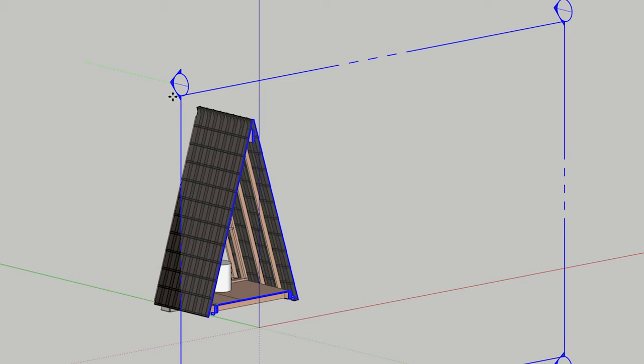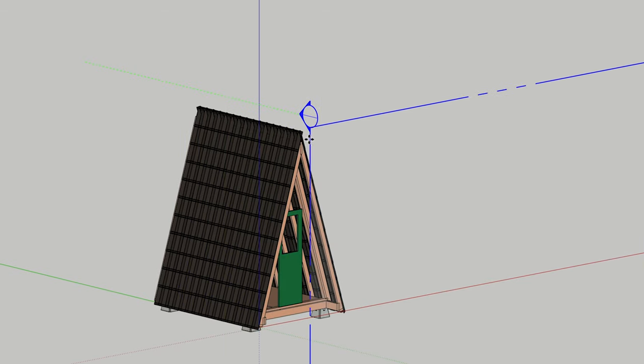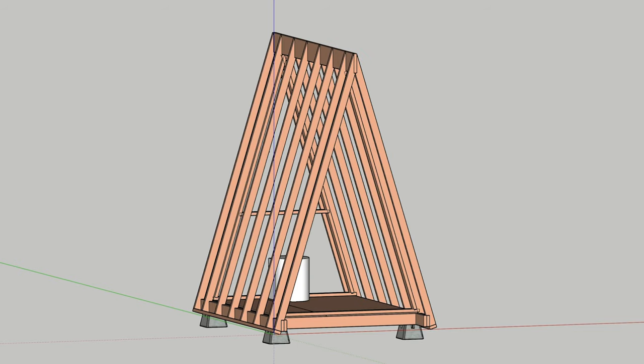We've always liked A-frames. We think they look really cool and they just have this classic cottage vibe to them. But they're not that useful as far as space — you have a huge footprint and then almost no space as the roof tapers in at the top. So we figured if we're going to build an A-frame, we might as well make it a single-use building like an outhouse, which doesn't really need a ton of space — just a little toilet, and that's about it.